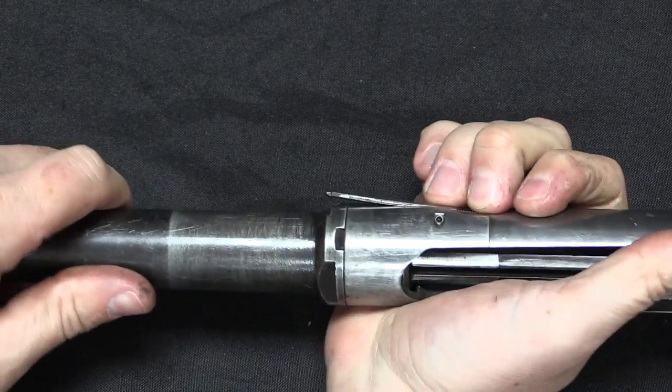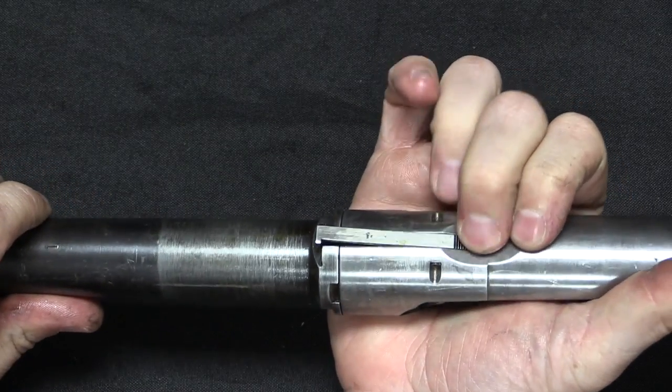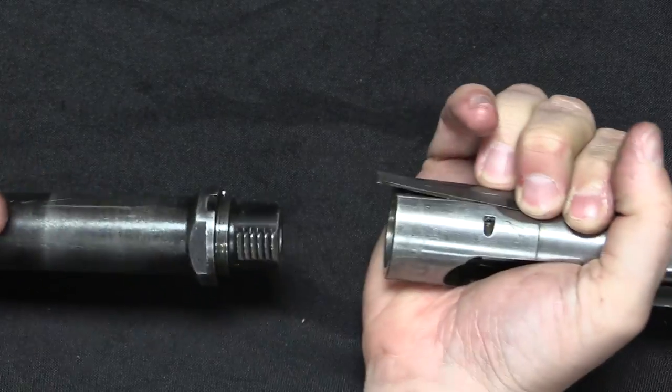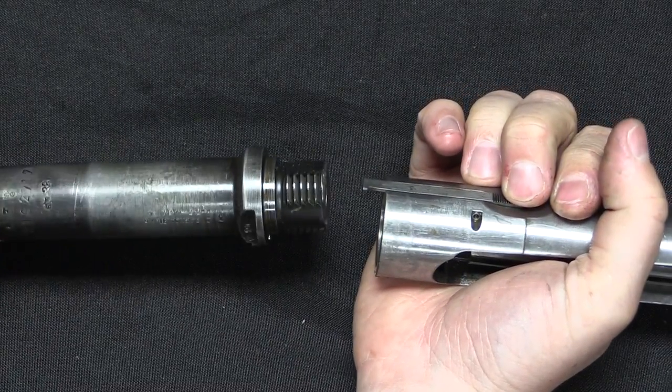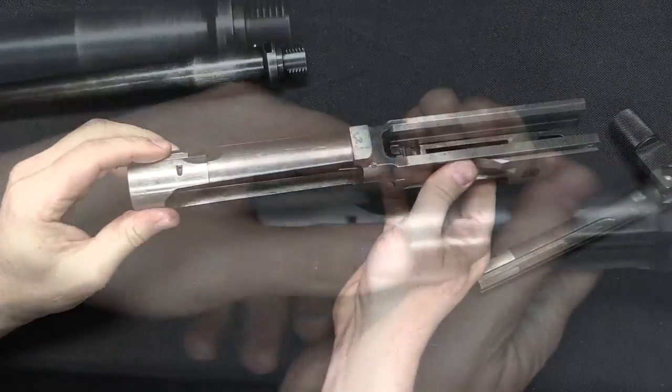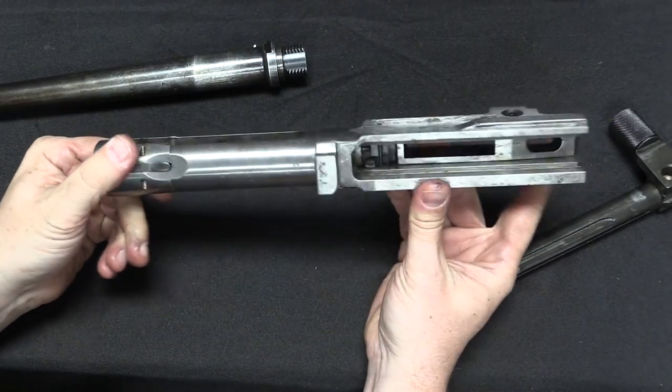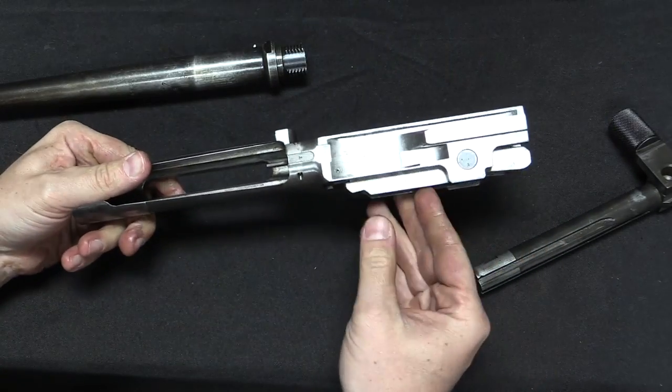You can also remove the barrel itself. There's a locking catch right here — push that down — and then there are a series of interrupted threads on the barrels. So this is actually your barrel extension assembly with the locking block.